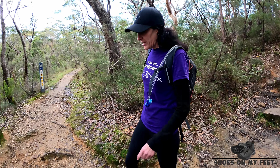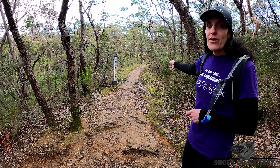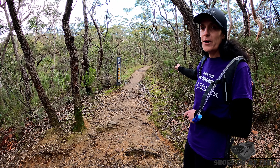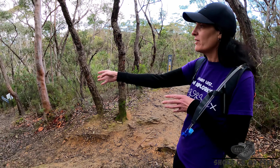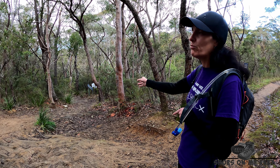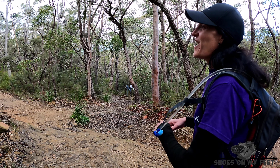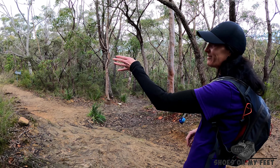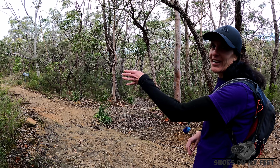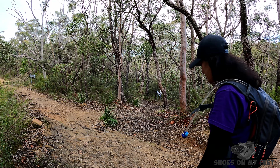A very short walk down from the car park and we get to our first intersection. Take the path on the right and it'll take you through to Lawson and the Dog Park. We're going to take the path down in front of us, which is going to take us to our first fall, Adelina Fall. We're going to do the loop track in an anti-clockwise direction. If you chose to take the path on your left, it'll take you through to Cataract Falls and that would be your first fall — for us, it's going to be our exit track. Let's go down to Adelina.